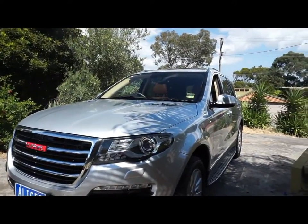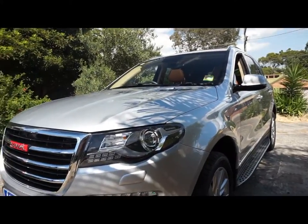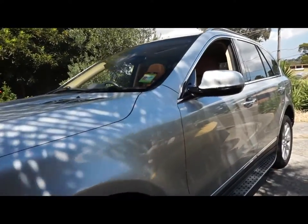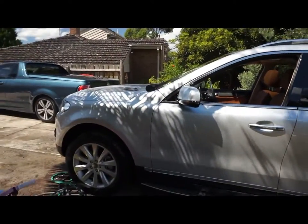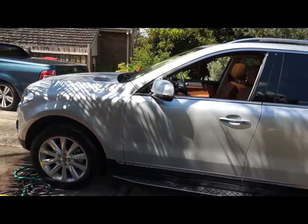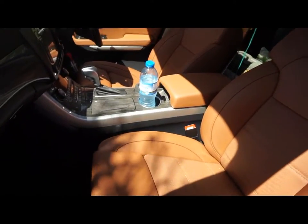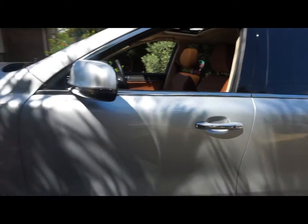A lot of people have been asking me: what is the Haval H8? As you can see, the Haval H8 is a large SUV, somewhat similar to the Volkswagen Touareg or Audi Q5, Q7 — and somewhat stylish as well. I've been told that Haval is one of the main manufacturers in China for SUVs, and they're just introducing the Haval range in Australia.